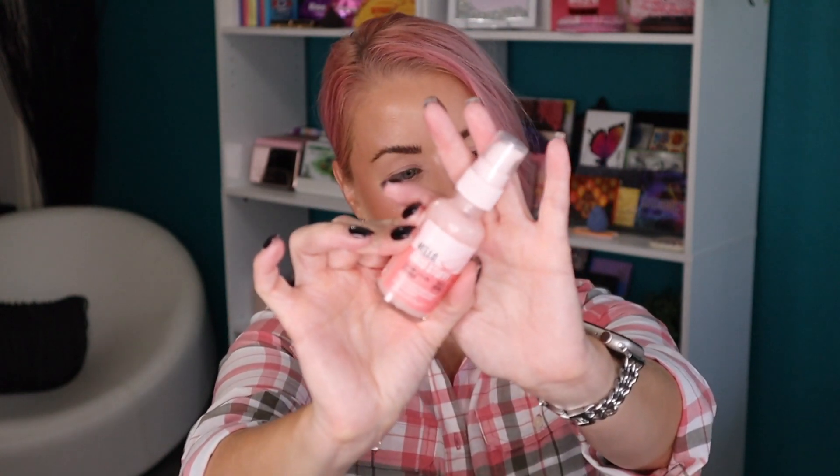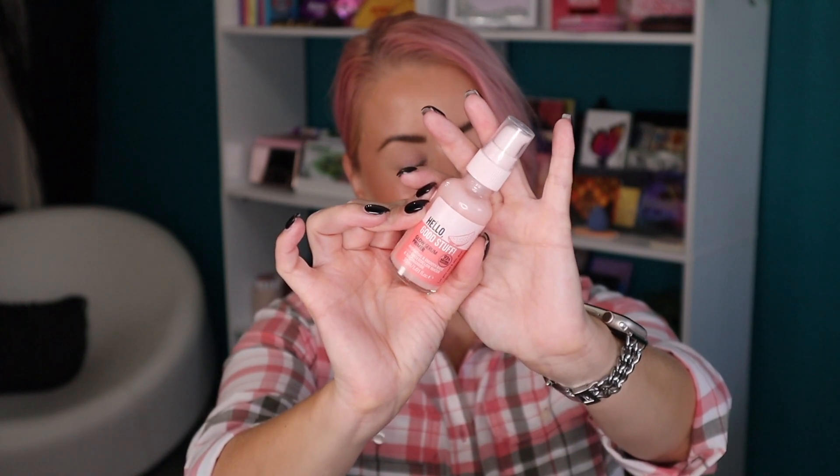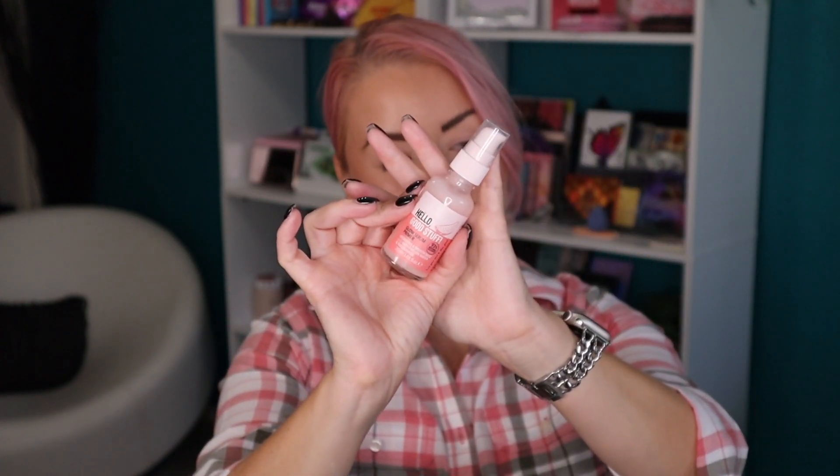I need to give a quick shout-out to this primer that I cannot put down — this is the new Essence primer, the Hello Good Stuff. I think it's a rather good dupe for the Watermelon Glow Dew Drops from Glow Recipe. I reserve that product more for skincare, and this I've found works really well as a primer. It's definitely a glowy primer, so if you want a glow or have dry skin, this might be something to check out. It's only about six dollars and I believe it's in stock right now on the Ulta website. It will definitely be in my July favorites.